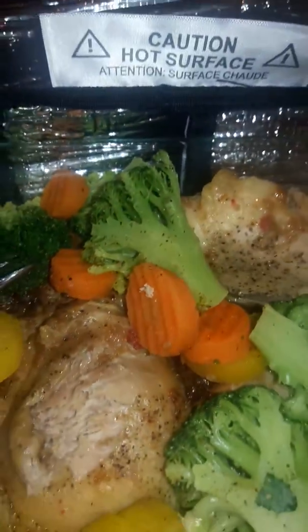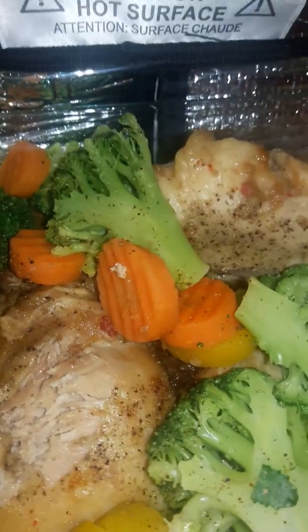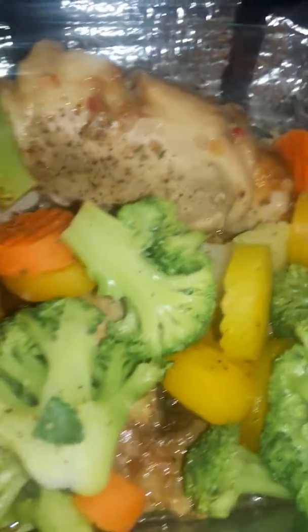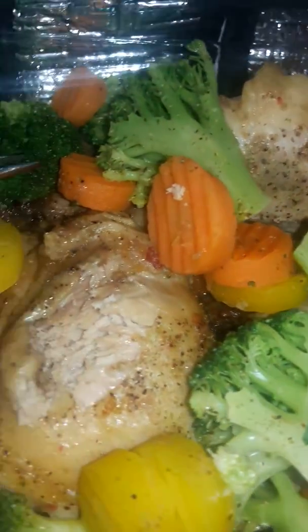I also got the vegetables — a mix medley blend, which is a bit of a tongue twister. I think it was five dollars for this big bag of mixed frozen veggies, and I put this on at about 10 o'clock this morning.